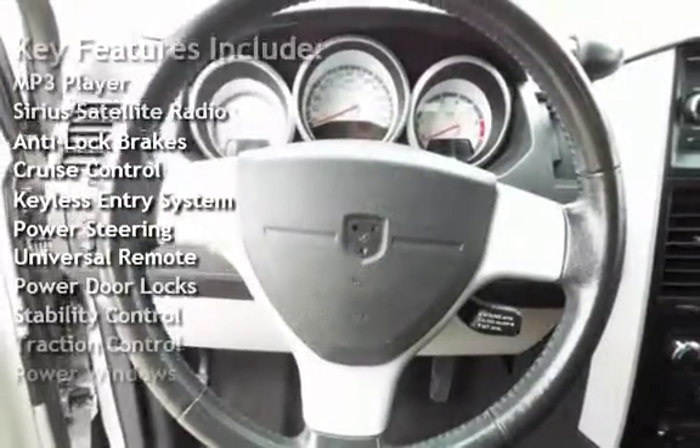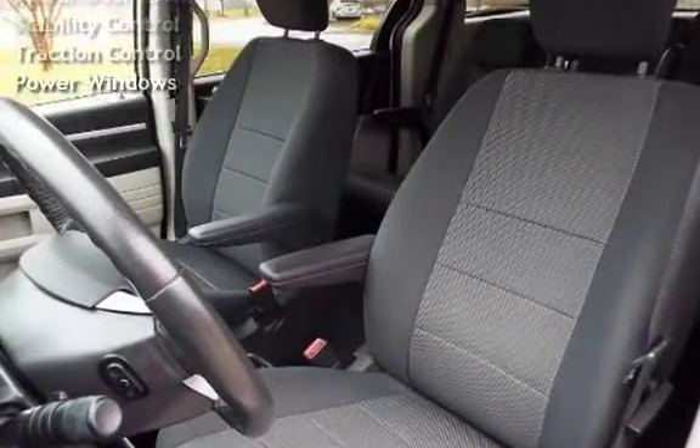Additional features include cruise control, keyless entry, power steering, universal remote, power door locks, stability control, traction control, and power windows.